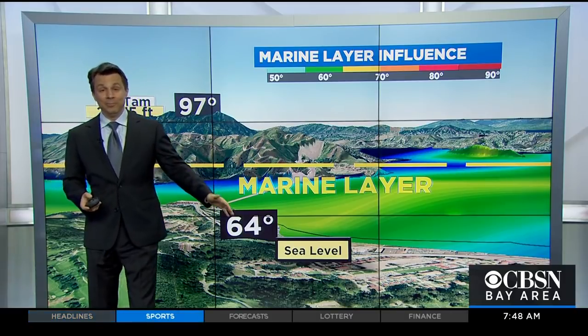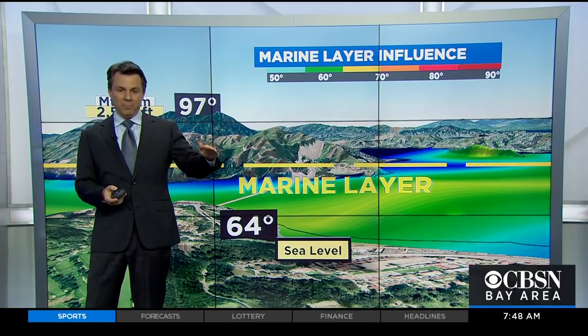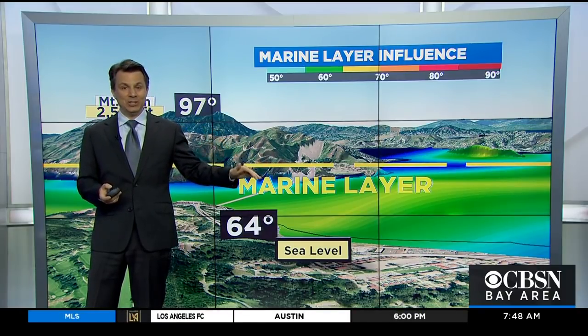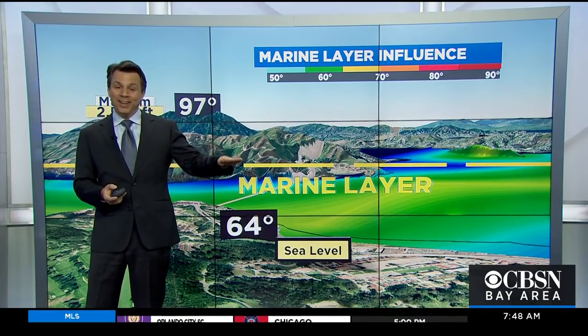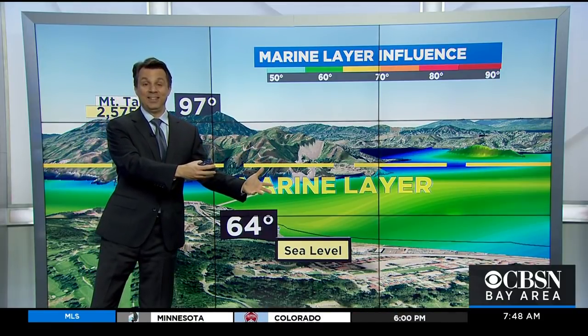When you hear that term, we're only talking about that layer of air that sits right above the water, and that's influenced by the cold sea surface temperatures that we all live with. So technically, marine layer is not the cloud. It's not the fog. Marine layer is that layer of air within which all of that develops and takes place.